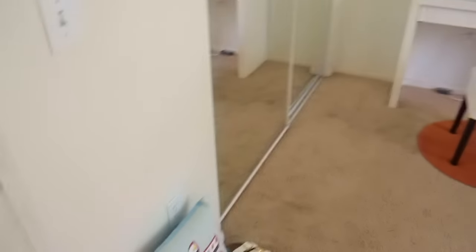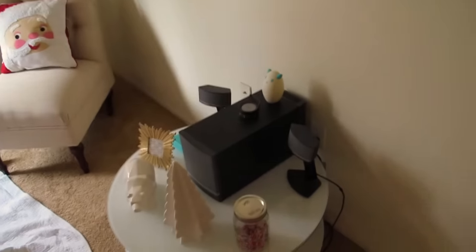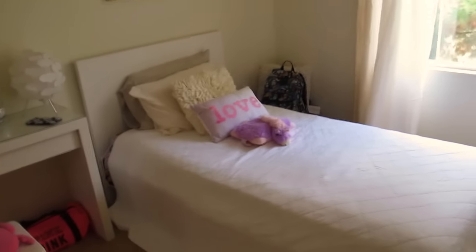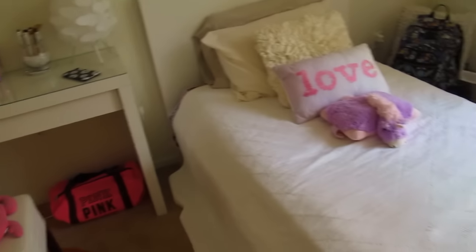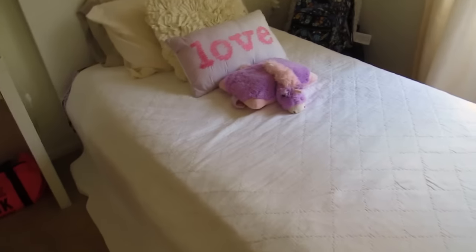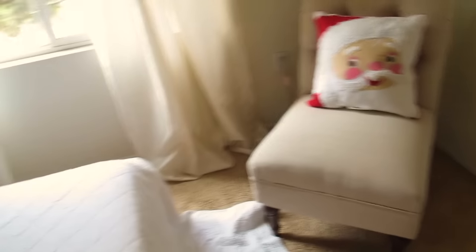So this is basically my room. Let's go over it one more time. I finally actually like my room — I've never had a room that I fully liked, but I'm pretty happy with it right now. Thank you guys so much for watching and I hope you guys have an amazing break. Bye!